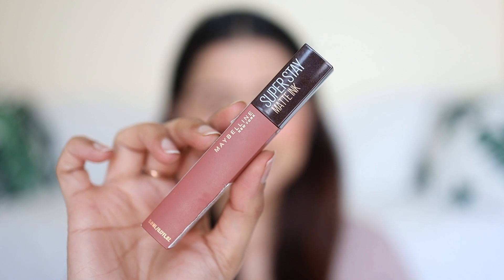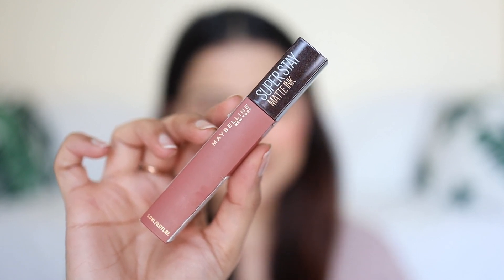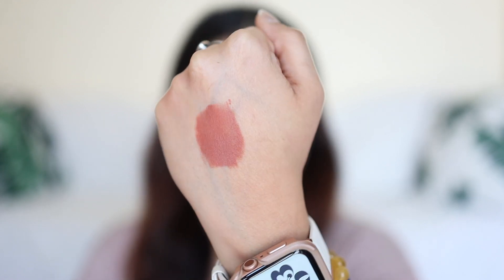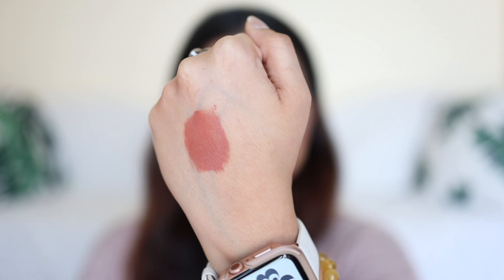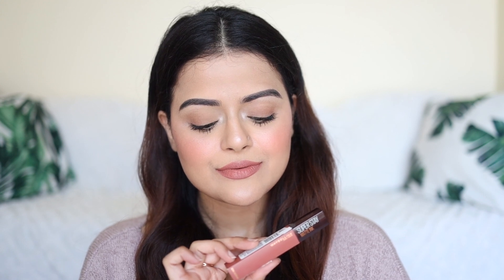Next is Maybelline Superstay Matte Ink Coffee Edition Lip Color in the shade Hazelnut Hypnotizer. It's a beautiful nude shade which is suitable for medium to fair skin tones. It can wash out deeper skin tones. Superstay Matte Ink Lip Colors from Maybelline are really long-lasting — they do survive meals and drinks as well and the formula is quite comfortable.